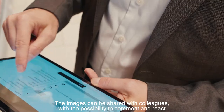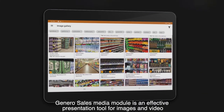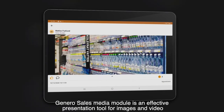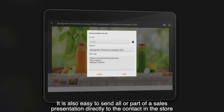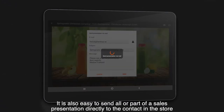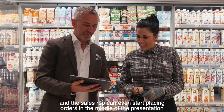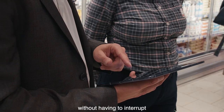Images can be shared with colleagues with the possibility to comment and react. Gennaro Sales' Media module is an effective presentation tool for images and video. It is also easy to send all or part of a sales presentation directly to the contact in the store, and the sales rep can even start placing orders in the middle of the presentation without having to interrupt.